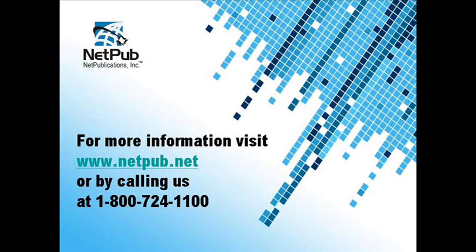To find out more about the book binding options available to you at Net Publications, please visit our website at www.netpub.net or call our 800 number at 1-800-724-1100.